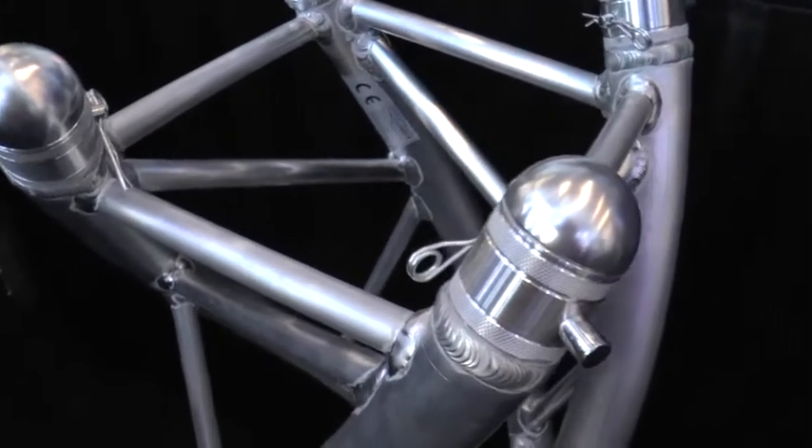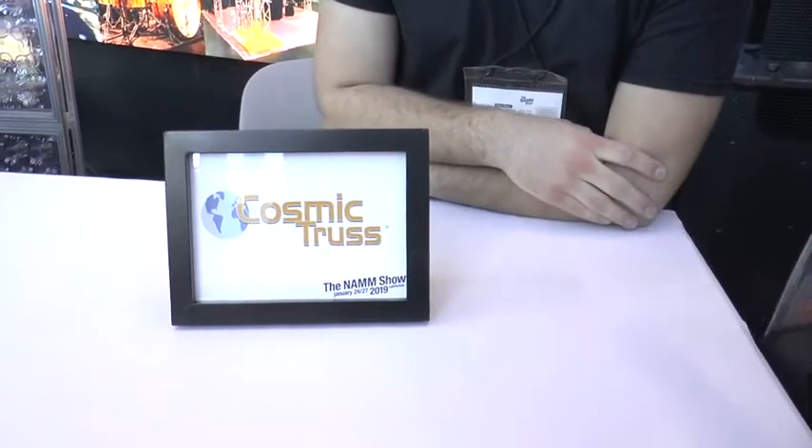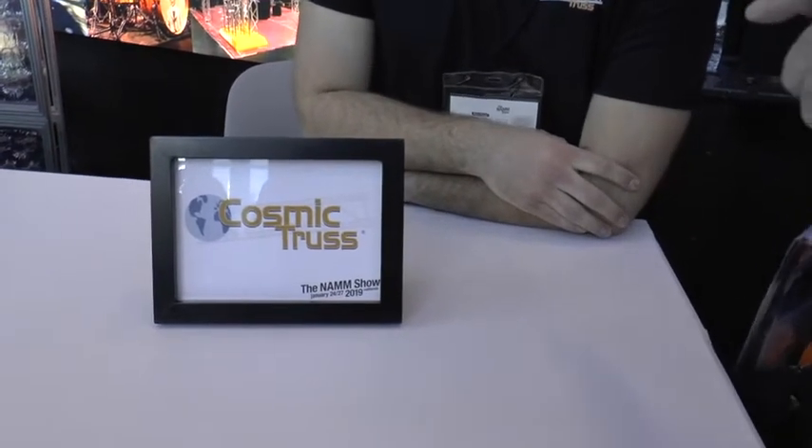We have conicals that have an angle on them, which allows you to connect it directly to a piece of box truss. We've just launched it at NAMM this year — it's brand new to the market. We hope to see it on some big mega-sized stages soon. It was highly recommended here, and they picked the best companies for the NAMM media preview day. You can find this product at www.cosmictruss.com.